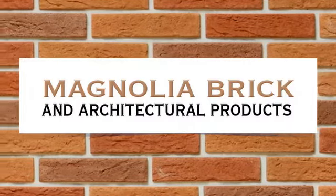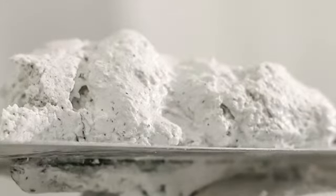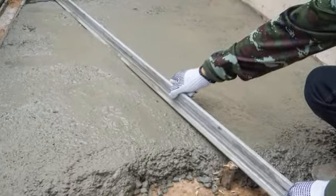When you build things day in and day out, you develop preferences for certain building materials. You know which products help you achieve the results you want. To that end, we carry the right order for the job at hand. Custom colors are available.